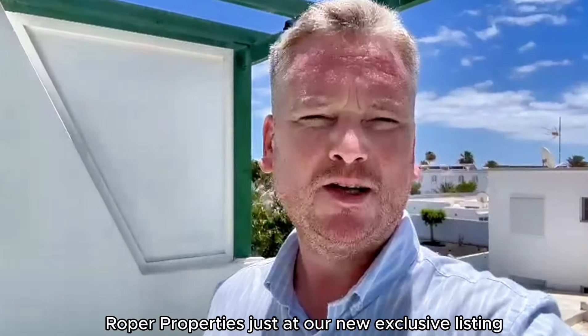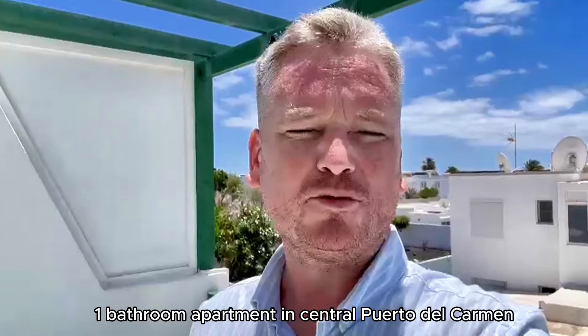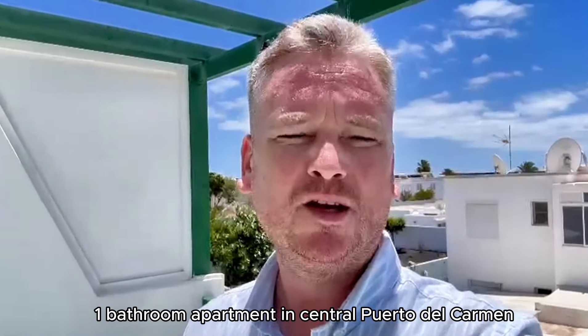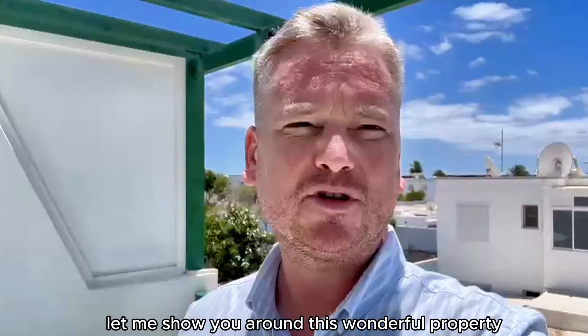Hi everyone, Chris from Roper Properties. Just had our new exclusive listing. It's a top floor, two bedroom, one bathroom apartment in central Puerto del Carmen, a few hundred yards from the Avenida, not far from the casino. Let me show you around this wonderful property.